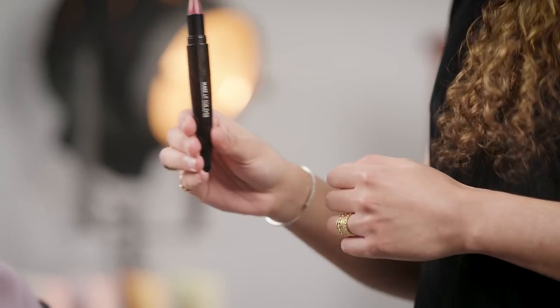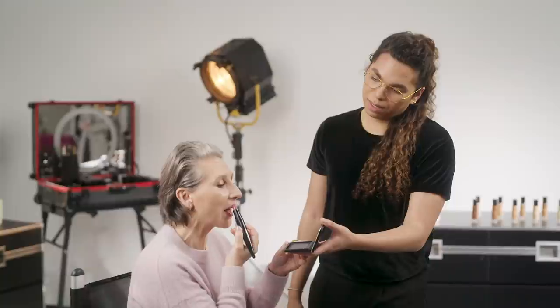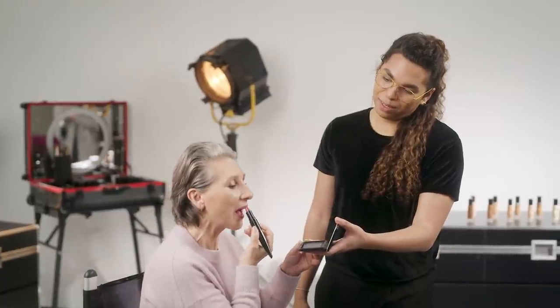I've finished the lip liner and now I'm going to ask Karina to do her own application of the Rouge Artist. It's very easy and I love the texture and the color.